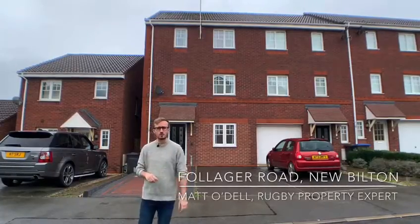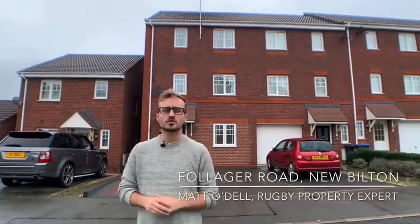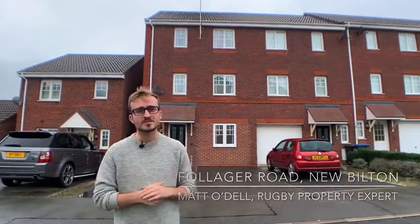Hi guys, today you join me here at Folliger Road in Rugby. We are looking at this three storey townhouse which has been converted from a three bedroom to a four bedroom. Come and take a look with me.